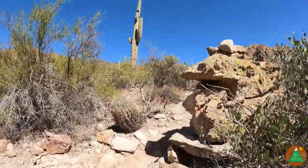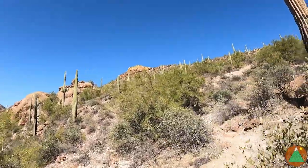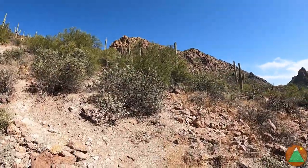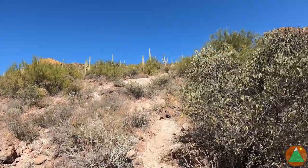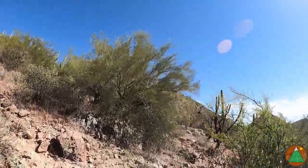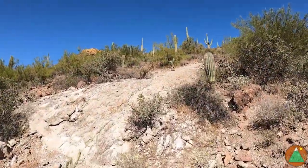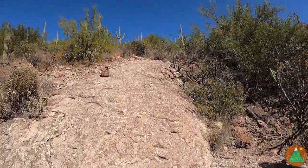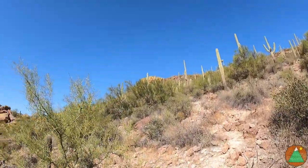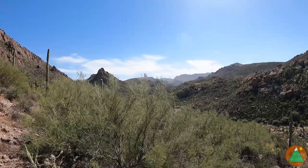Working my way up to that ridge up there, up this steep little slope. All class two, but nothing too crazy. It is steep but nothing that anyone can't handle walking up. It's getting a little warmer, I think it's around 90, the low 90s. This is an ideal Phoenix winter hike for sure. Making it up there to the Battleship Formation, and Weaver's Needle out there, looking up Boulder Canyon.